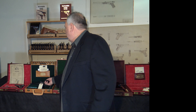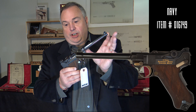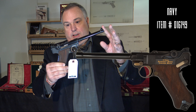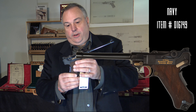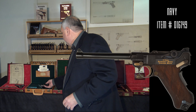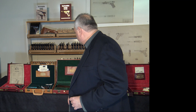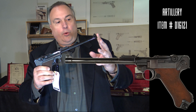Also, for example, the Navy version — one of the iconic Lugers — six-inch barrel, two-position rear sight, just like the original Navy, same dimensions, same caliber. As you can see, mint condition, with an original case, target, manual, etc.